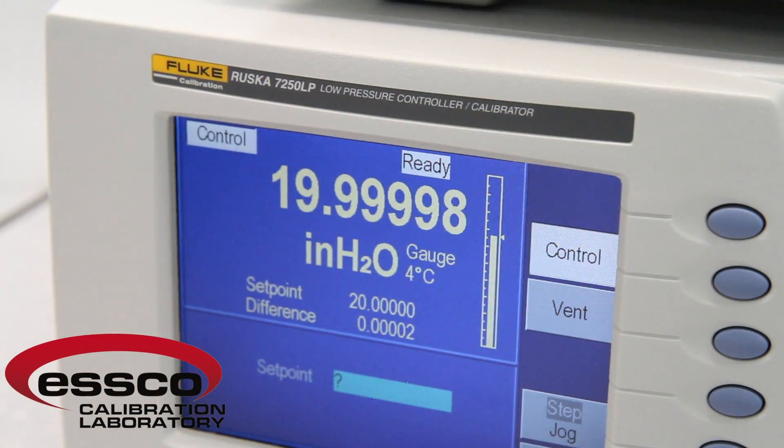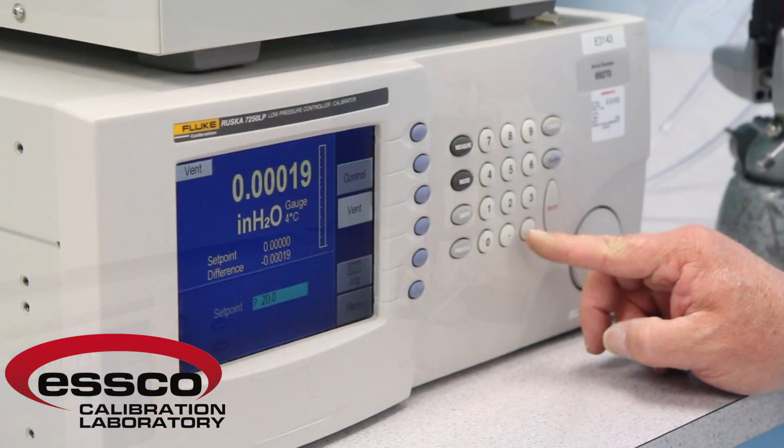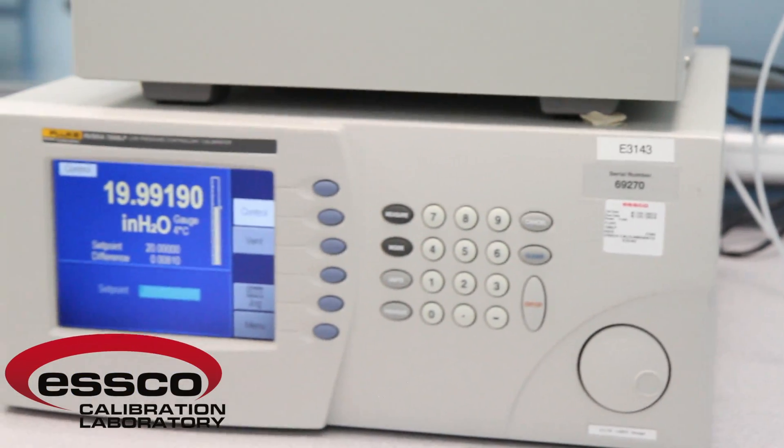With our Fluke Ruska 7250LP, we are capable of generating and measuring pneumatic pressures in the range of 0 to 30 inches of water column with an accuracy of plus or minus 0.01% of reading.